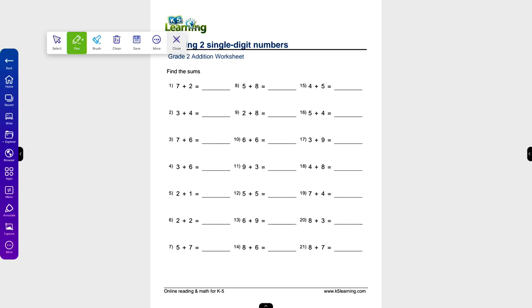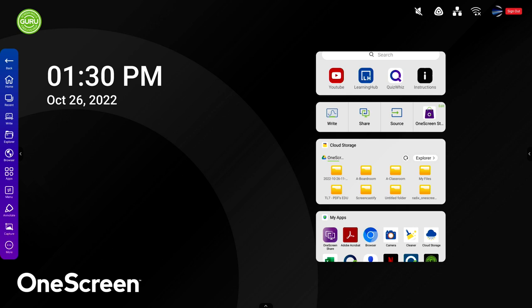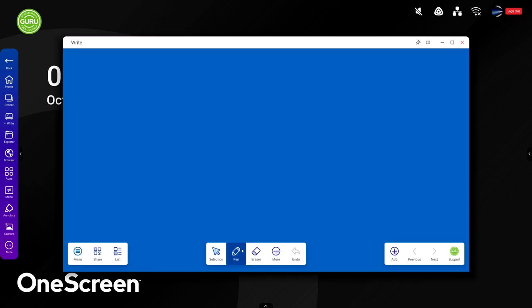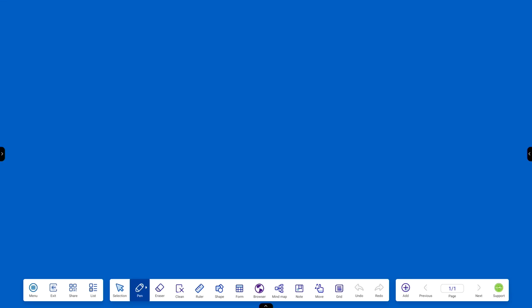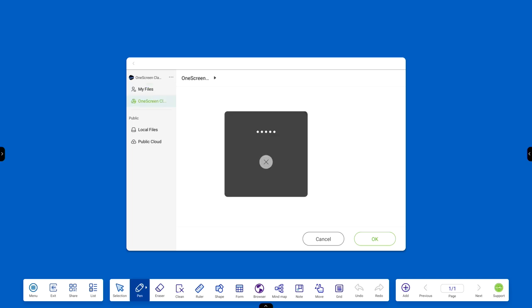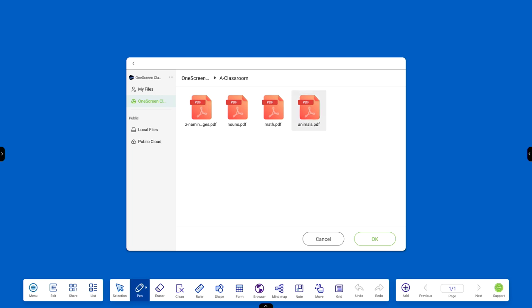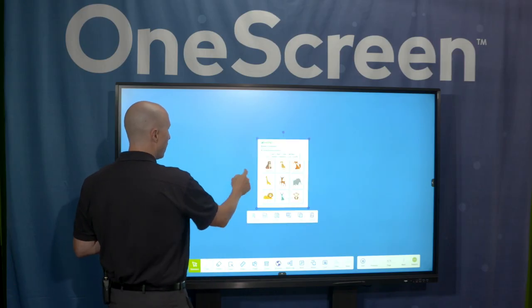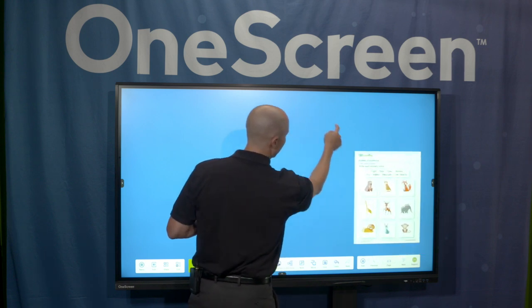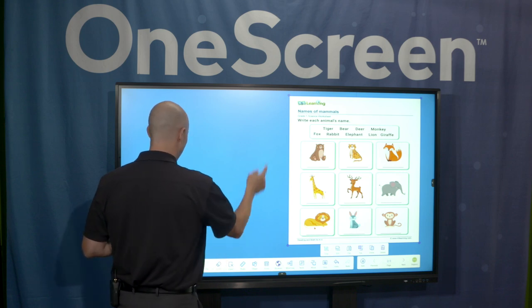Now let's go ahead and jump into my whiteboarding tool. This is called One Screen Write — a phenomenal tool that's going to allow the teacher so much functionality. Clicking on my menu button, as you can see, there's a lot of different things you can import, export, or save. Let's start with importing a PDF. So instead of just accessing a PDF and annotating on top of it, let's bring one directly into the whiteboarding software. And let's choose animals. As I drag this to the corner, I'm going to resize it.